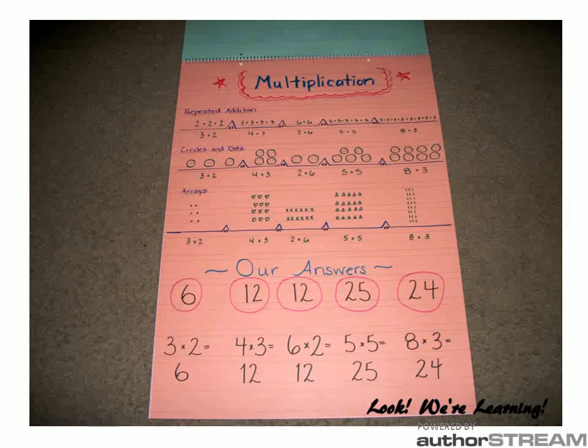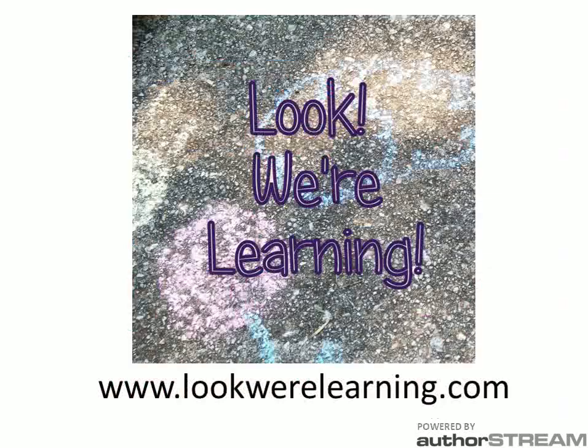And these are some of the ways that we use resources and manipulatives and curriculum to teach third grade math to our child with ADHD. You can read a post about this same topic at our website, lookwearlearning.com. You can also follow along with our Homeschooling with ADHD series, where we give lots of tips and techniques that we've used and are still using to help her enjoy her school experience at home. Thanks for watching.